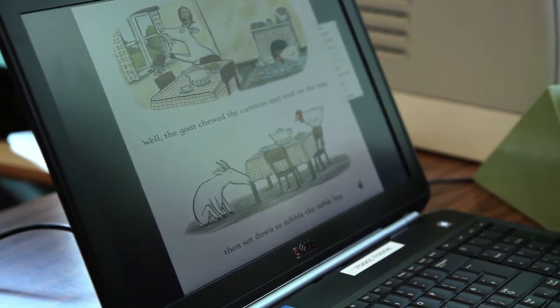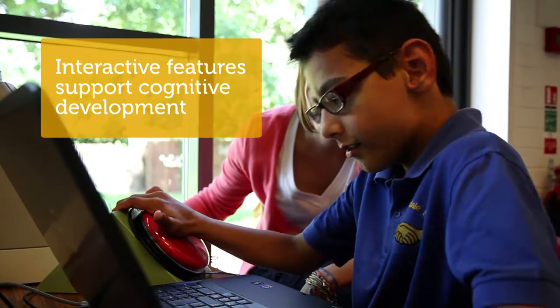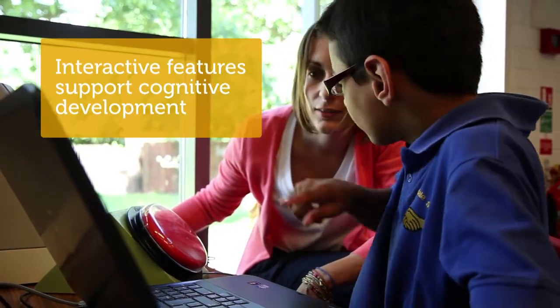The children use the Dell laptops to access things like PowerPoint books with their favourite books scanned in, with audio clips, and they can turn the pages of the book using switches — which is something they couldn't do with a paper book.